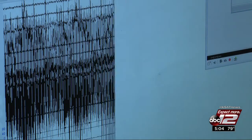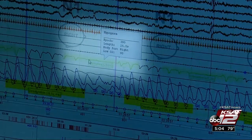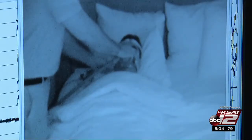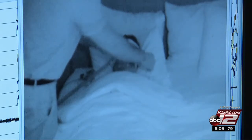Dr. Franks shows us what they usually look for in a study. Where it's flat like this is where he's not breathing; in between where it goes up again is where he starts to breathe again. Sometimes a patient is put on a CPAP during the study to see if their breathing patterns improve.